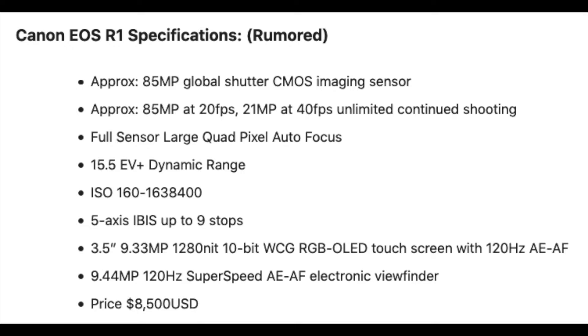Would I like to have the R1 when it comes out, and the 28-70 f/2.0 lens? Absolutely. So let's talk about what the R1 is supposed to have.